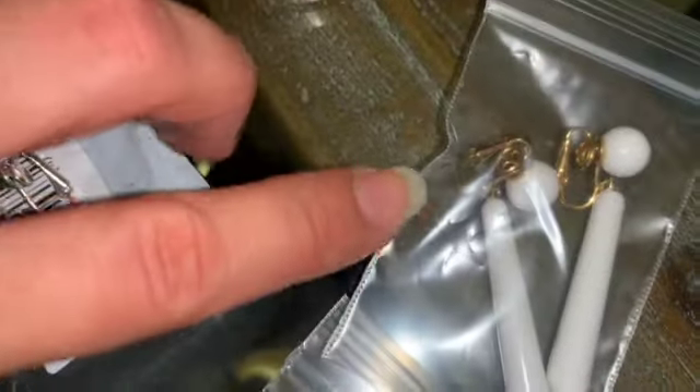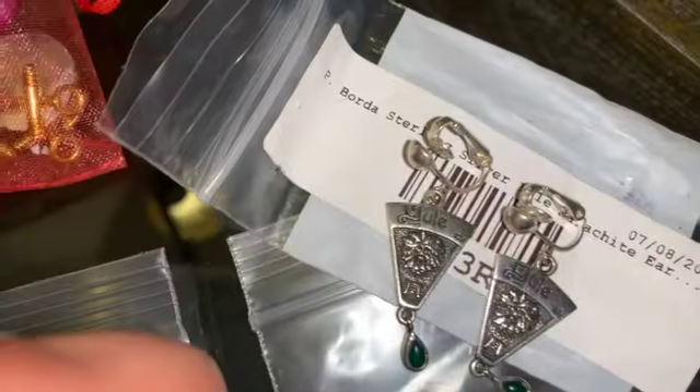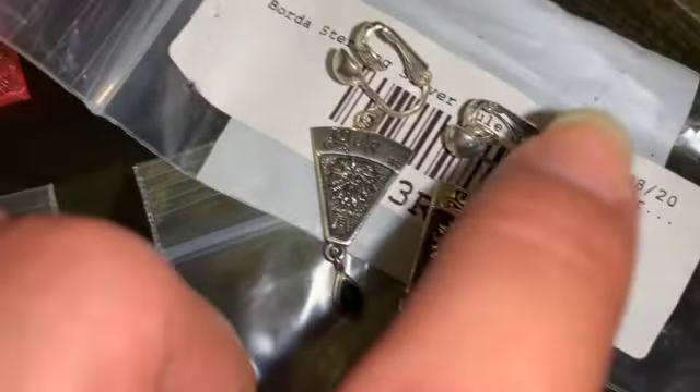And then some more pierced earrings, silver, another couple of them. And then this is a vintage clip back or snap back crown Trifari, beautiful earrings. And here we have these earrings — this is Peaborda and Yule, and it has malachite beads on the bottom. It is all set on sterling silver.